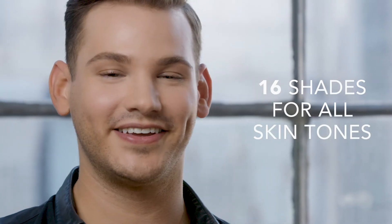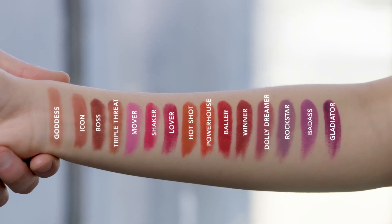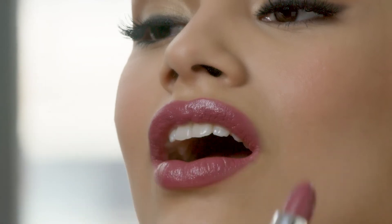It comes in 16 unapologetic shades ranging from nudes, pinks, reds, and berries. Stunning plumping color in one stroke. It's gorgeous. And that's what Buxom's Full Force Plumping Lipstick is all about.